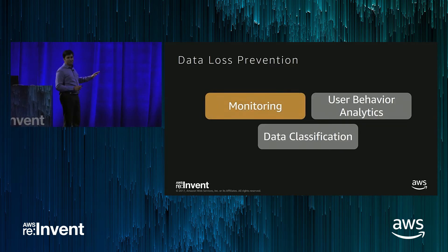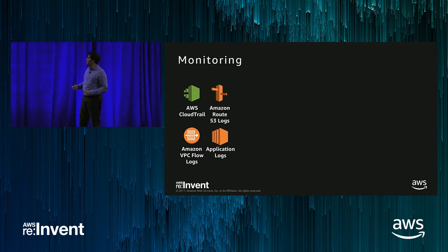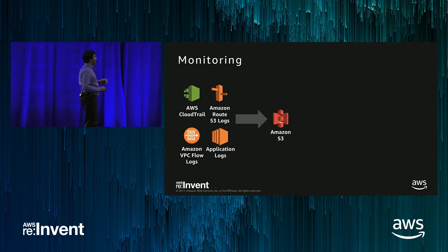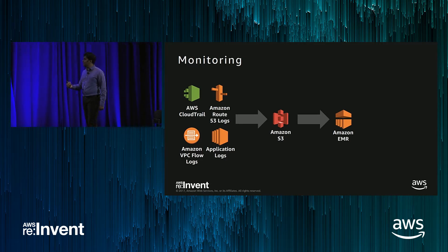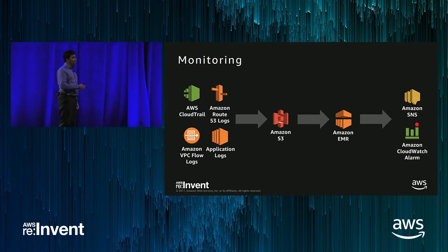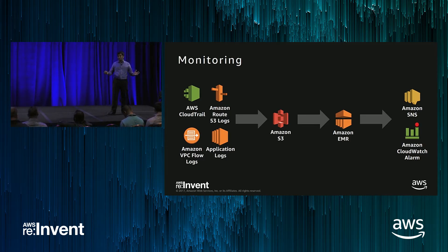Let's look at how a monitoring infrastructure architecture looks on AWS. The first thing you need to do is start collecting logs — AWS CloudTrail logs, CloudWatch logs, Route 53 logs, VPC flow logs, even application logs. Throw them in S3. Use EMR — Elastic MapReduce — to create a Hadoop-based or Spark-based application to process this data. If you detect something, raise alerts or create dashboards for viewing the data. This is a typical monitoring solution architecture on AWS.